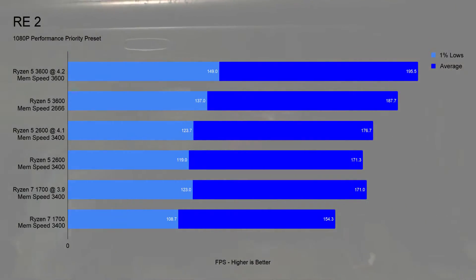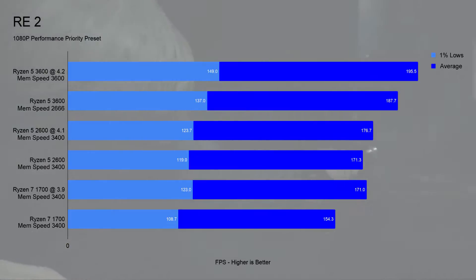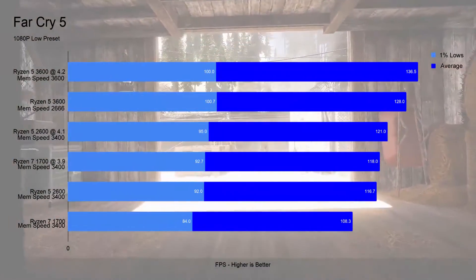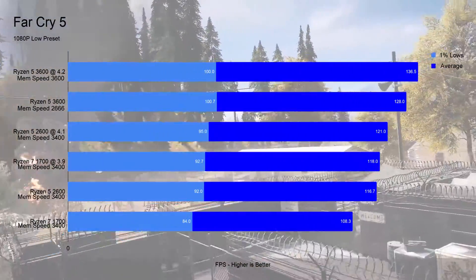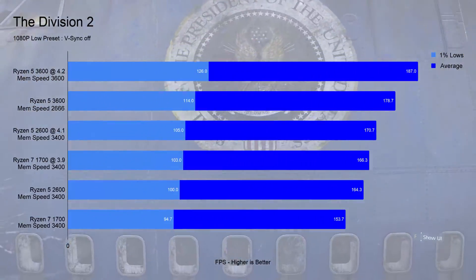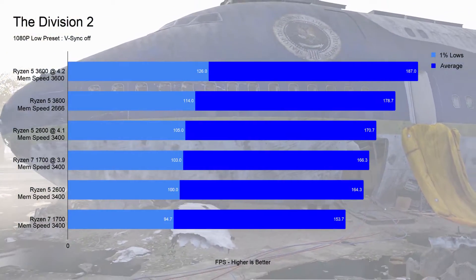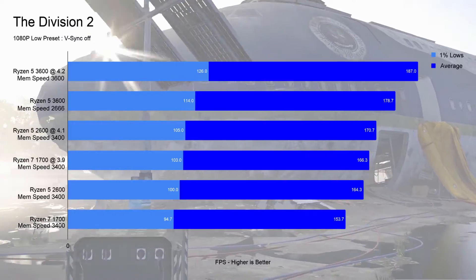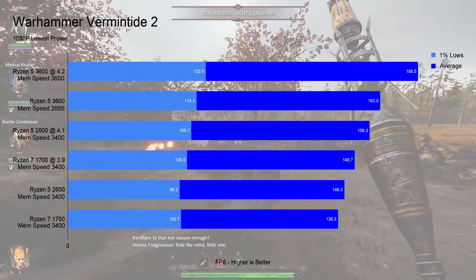The thing is, when overclocking the Ryzen 5 3600 in Resident Evil 2, Far Cry 5, and The Division 2, the system is starting to become bottlenecked by the GPU. Although we still see a gain of 10% in The Division 2 and Resident Evil 2, with a 12% gain in Far Cry 5 — all over the overclocked 2600. The GPU bottleneck does mean average FPS could be higher with something faster than a GTX 1070.